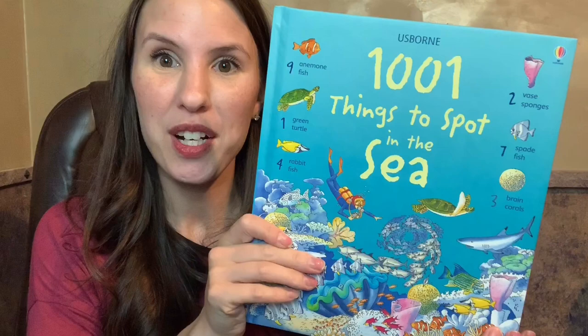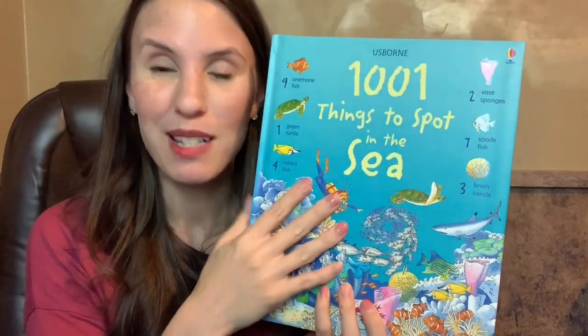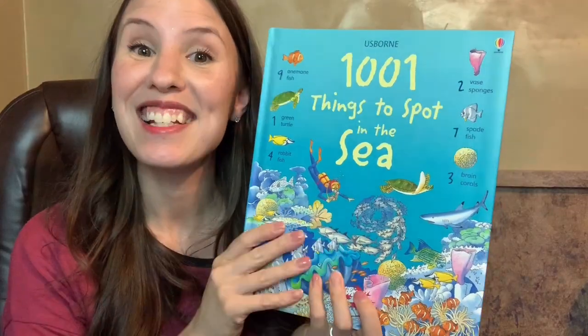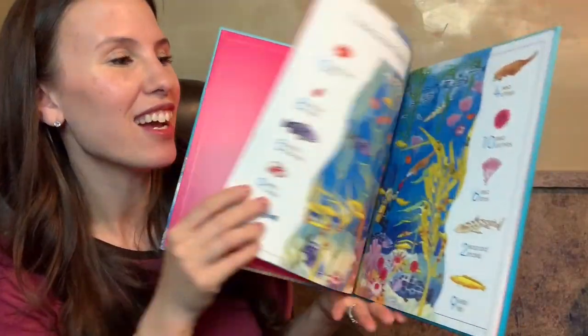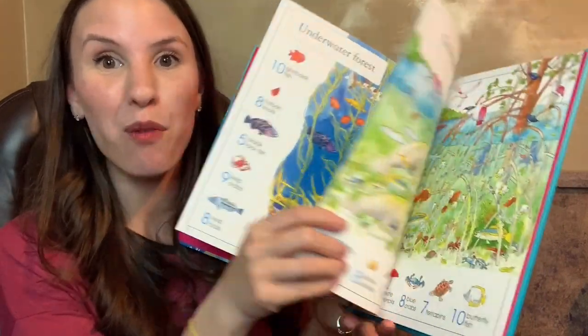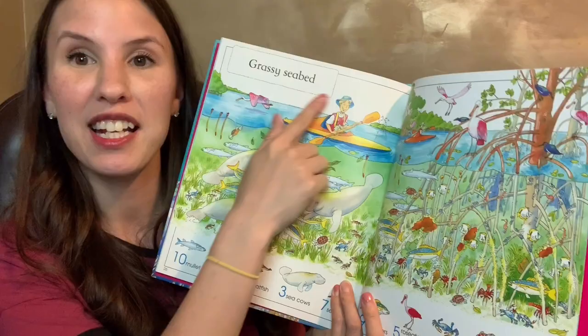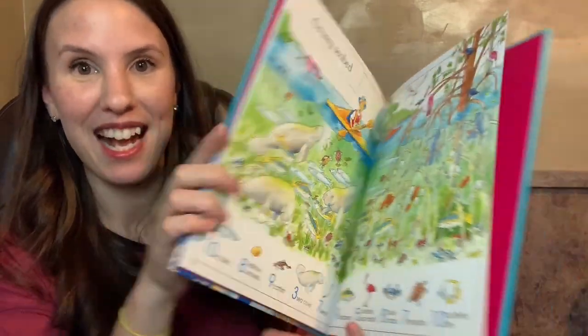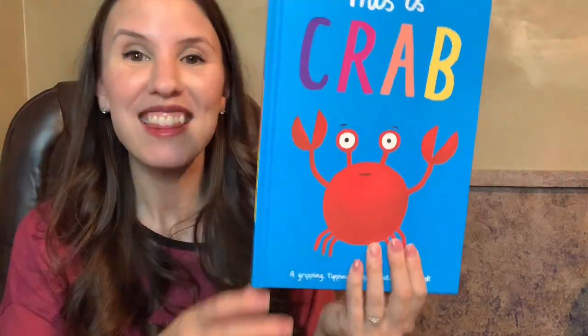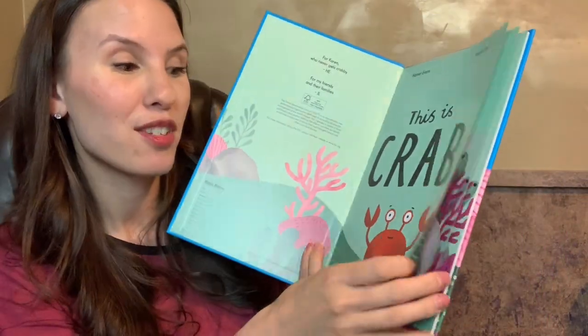I love to use themes or unit studies to teach young children. For a sea theme, 101 Things to Spot in the Sea has tons of vocabulary and counting, so it does two things at once. It's a great way to introduce your children to different sea habitats. Playing off the sea theme, 'Crab' is so much fun — it's an interactive storybook about crabs.